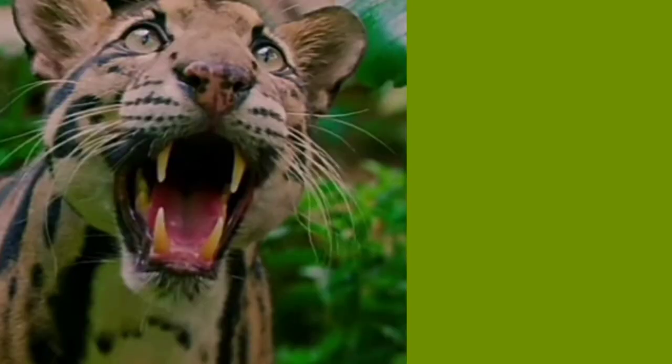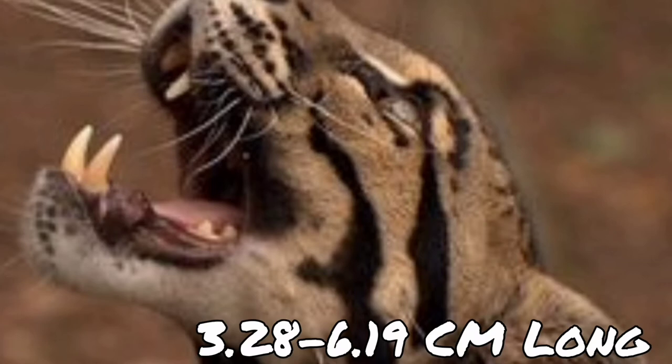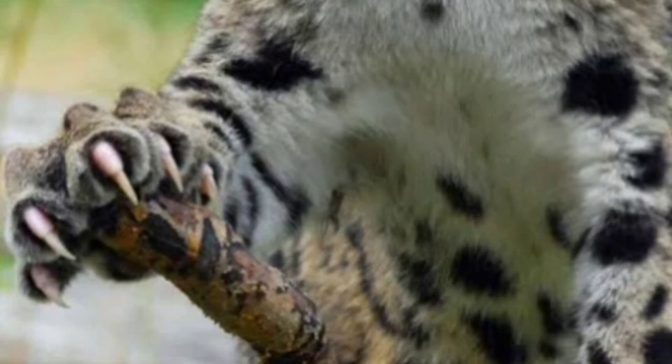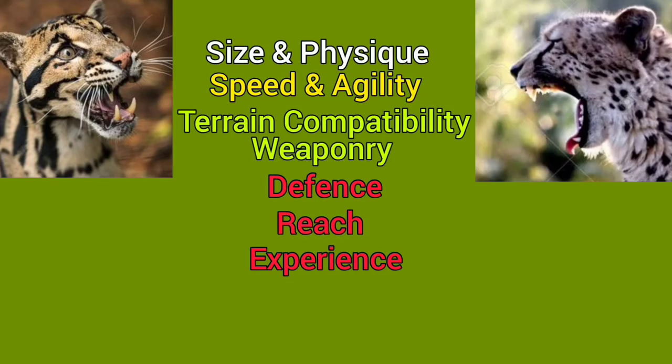The Sunda clouded leopard has the greatest bite force quotient of any big cat, on par with the jaguar. It has fangs 3.28 to 6.19 centimeters long and a bite pressure of 122.3 to 151.5 psi at the canine tip. It also has a 100-degree mouth opening with sharper teeth and fully retractile claws, giving it a clear edge in the weaponry category.